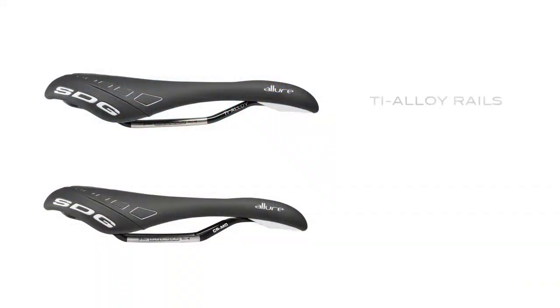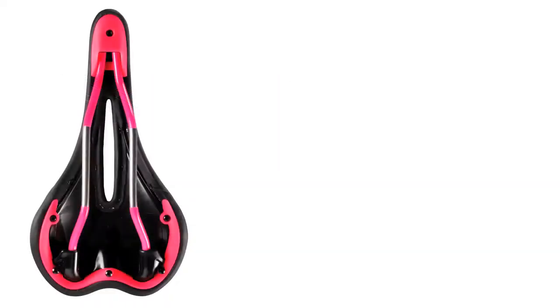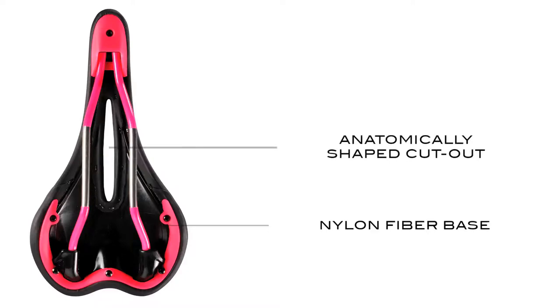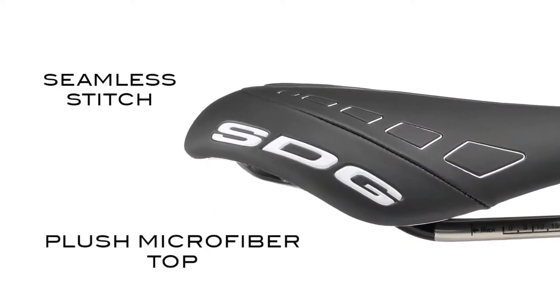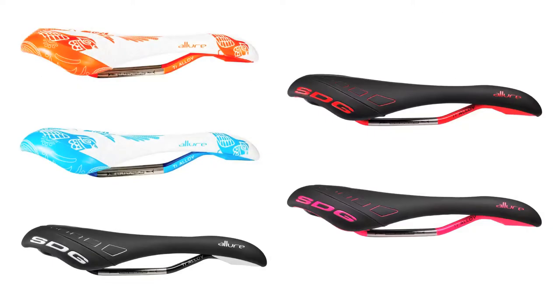The Allure is available in titanium alloy and chromoly rails. It starts with a durable nylon fiber base material, yet appropriately softens up with the anatomically shaped cutout. A lightweight foam meshes with the cutout and supports a platform in the optimal rideable area. This saddle is also seamlessly stitched with a plush microfiber top and available in stylish cover options.